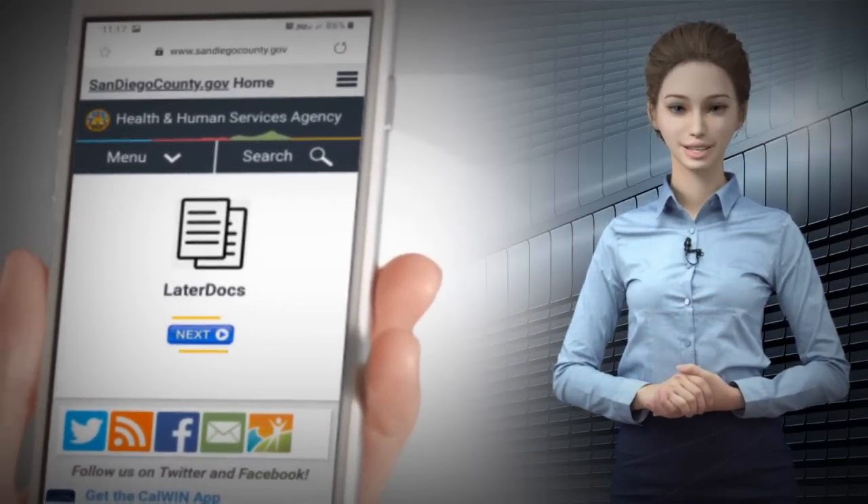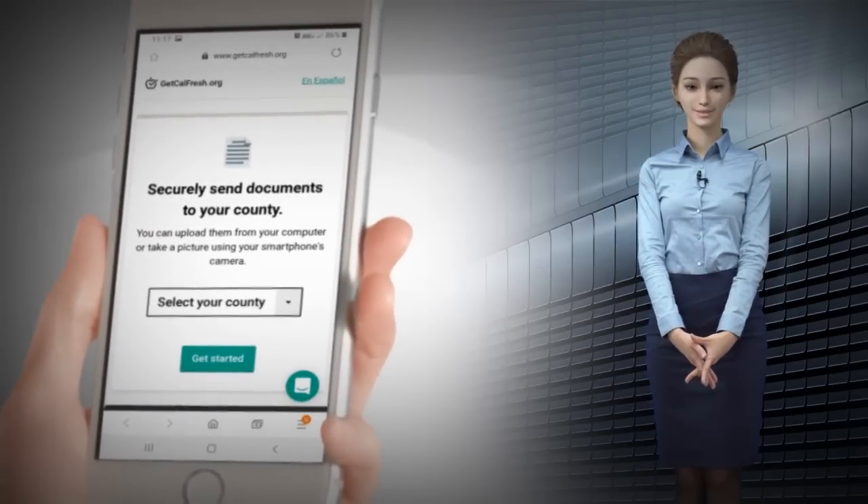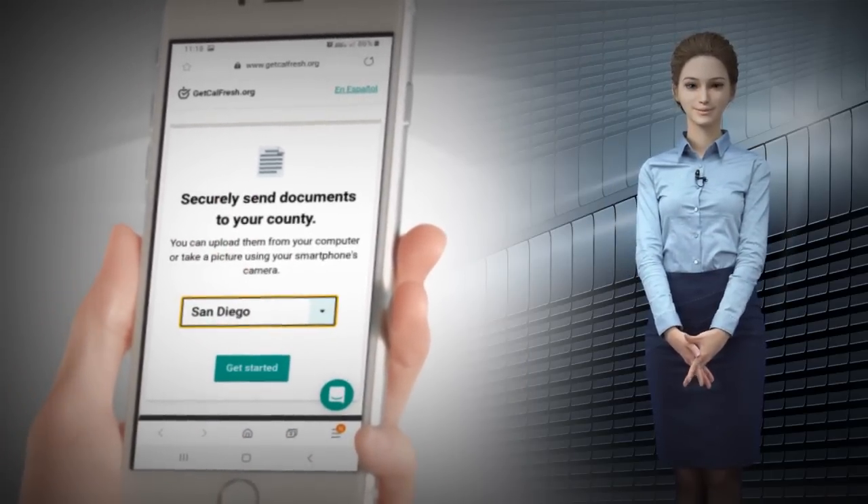From here, select Next. Select San Diego County from the drop-down box. Once your county is selected, click on Get Started.